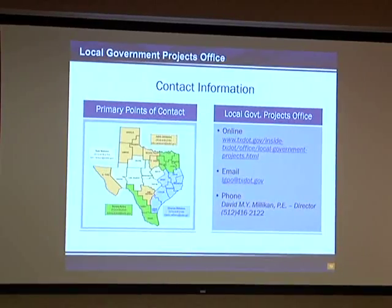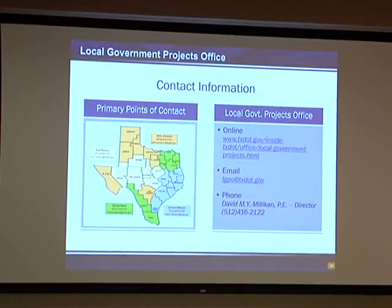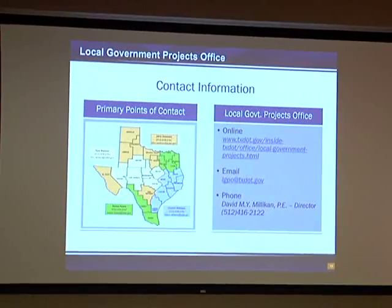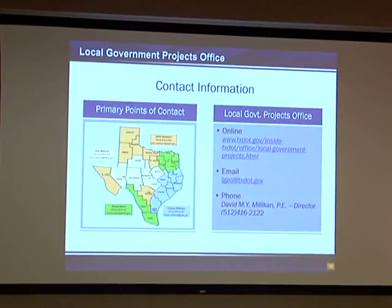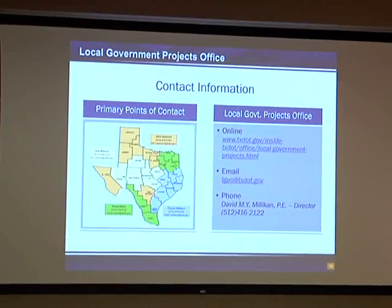For additional contact information, I'm Dave Milliken at the local government project office. We have four different people within my organization called project coordinators that have assignments to be the primary points of contact for various districts around the state. Three of them happen to be here: Sharon Williams, John Jameson, and Sonya Ayers. Two other people in our office not here today are Tom Nielsen, also a local government projects coordinator, and Sam Lawrence, who keeps us organized and keeps all of our tools working together. We also want to thank Tom Benz and Martha Juck, both in the PEPS area, for helping put this toolkit together. And with that, I'll open up for any questions.